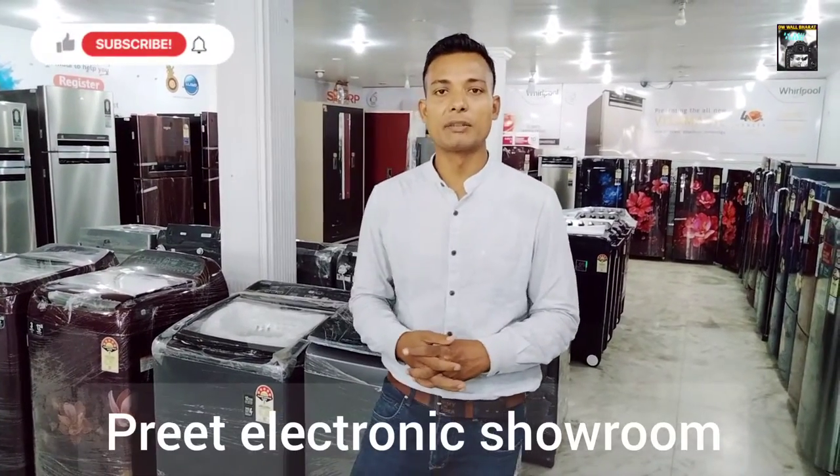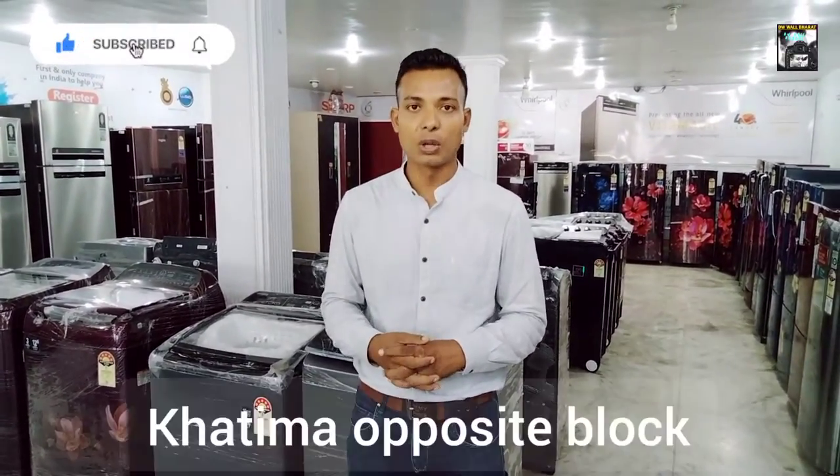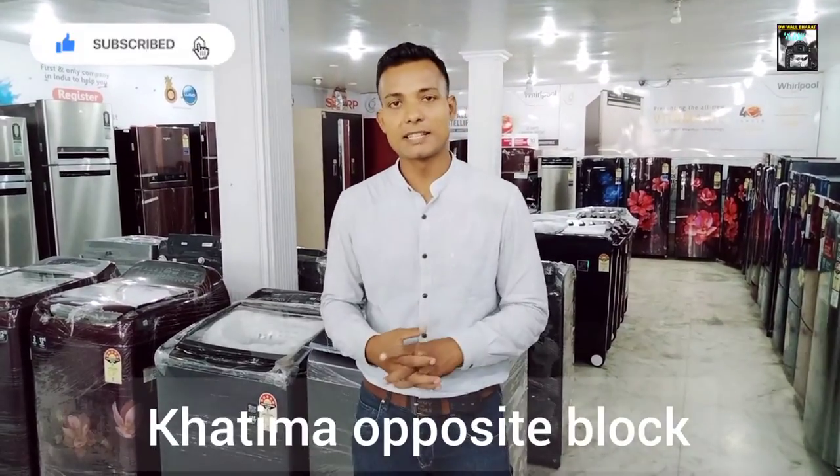Hi, I'm David Sundar. Today's topic is fully automatic washing machine, top load fully automatic. So guys, let's get started.